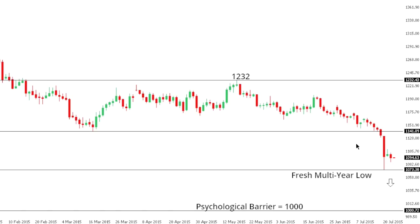Gold: gold remains under pressure following that break to fresh multi-year lows below $1100 this week, and we could see deeper setbacks over the coming sessions that take us down to psychological barriers at $1000. At this point, we'd need to see a break back above $1175 to take the immediate pressure off the downside.